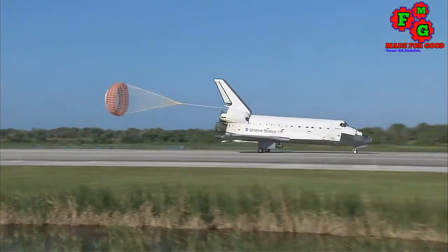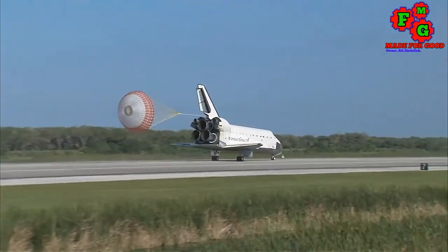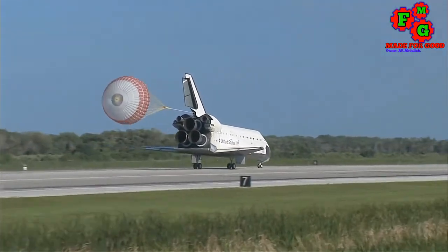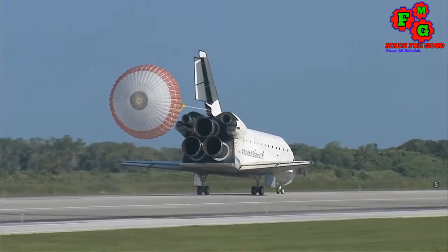Space Shuttle Atlantis now comes home to the Kennedy Space Center for the final time. 25 years, 32 flights, over 120 million miles traveled.